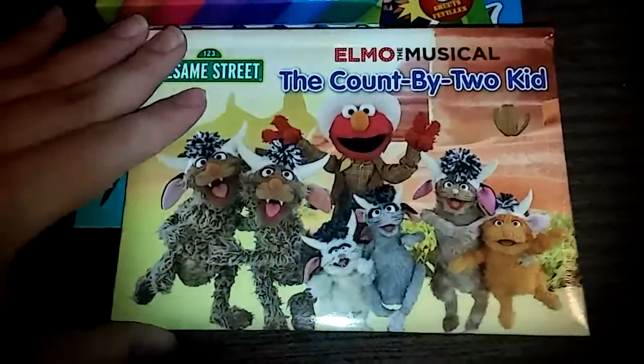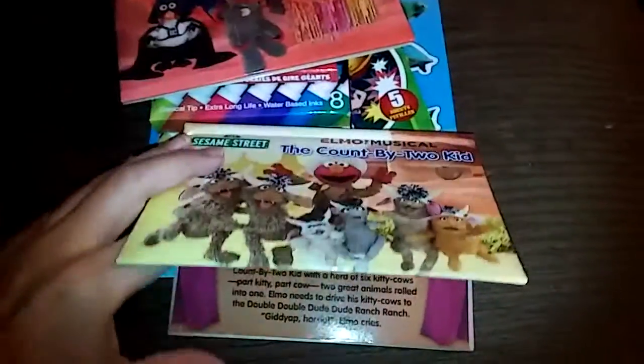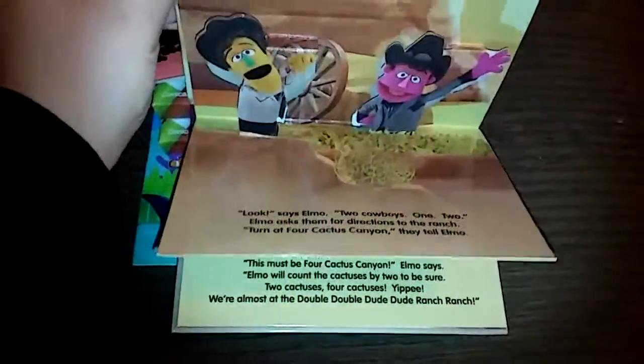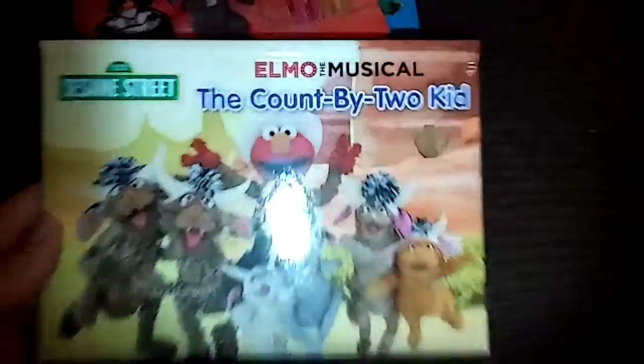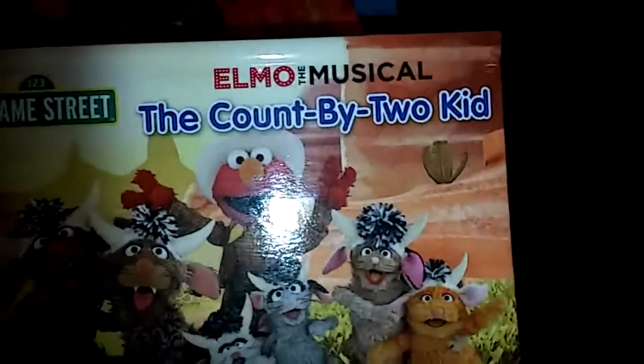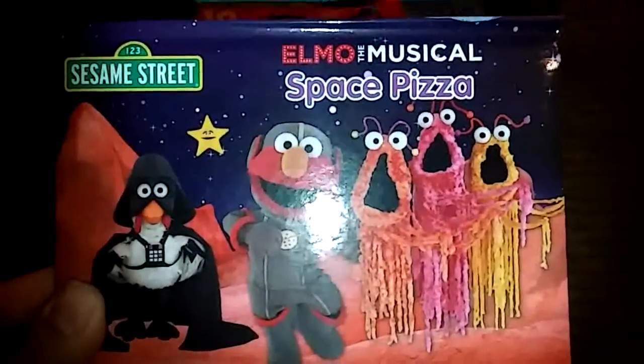This I was really excited about — I found these books and they're actually pop-up books. I haven't seen pop-up books in so long and I used to love them when I was a kid. They're just a few pages but they had about four different titles, all Elmo the Musical. I picked up two — The Count Boy Too Kid, as well as Space Pizza.